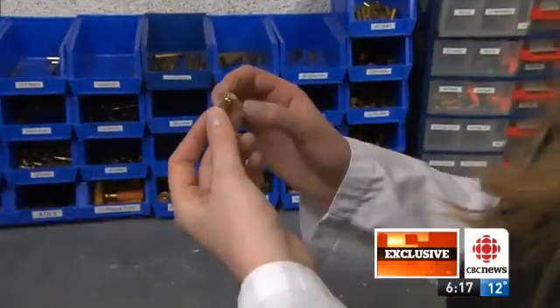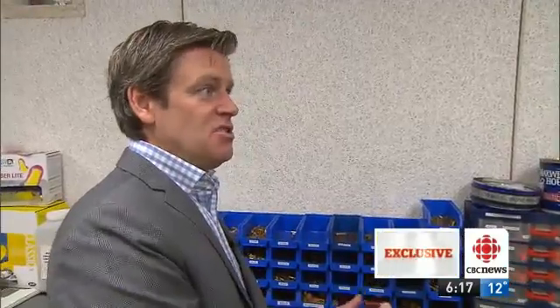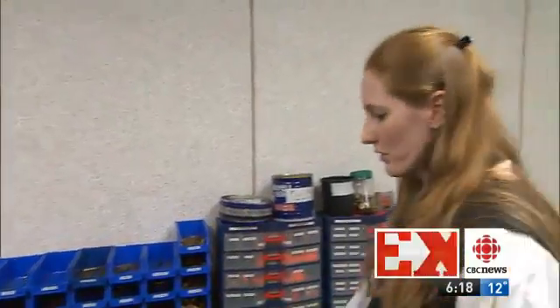Even if a manufacturer made a million of these guns, each one is unique. If you look at two guns manufactured right after one another on the same machine, you can look at the bullets fired from each and there are differences between the two.